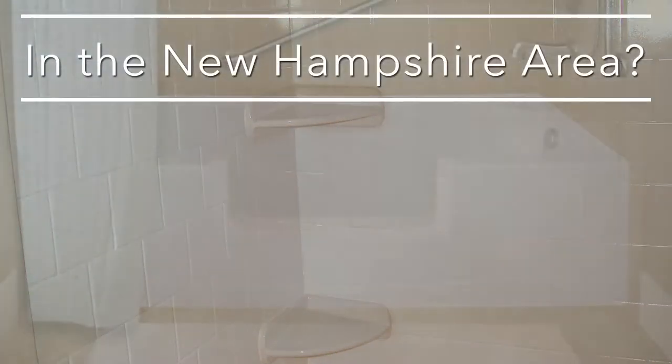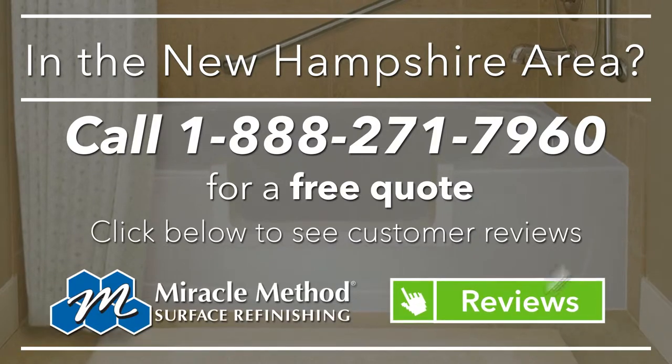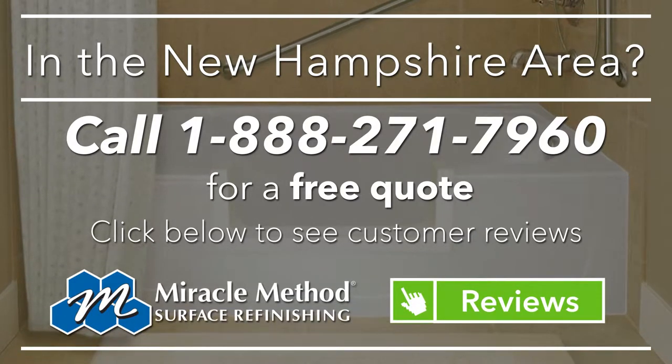We also offer ceramic tile refinishing for your floor and walls. All of our refinishes are covered by a warranty. Just click on the link to read customer reviews, or call us today.